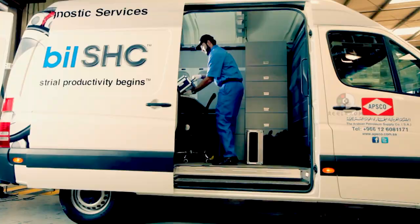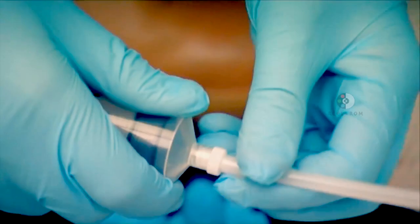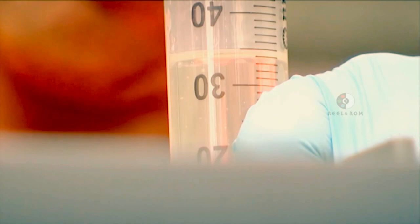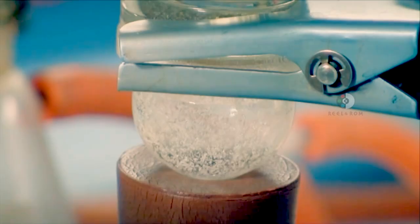Our third new diagnostic tool is called the Particle Counter. Particle counting and ISO cleanliness ratings define the concentration of particles in the oil, and relate this information back to the ISO cleanliness scale.